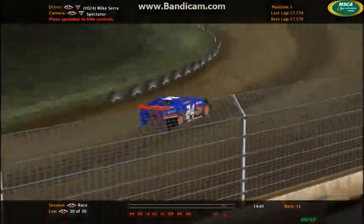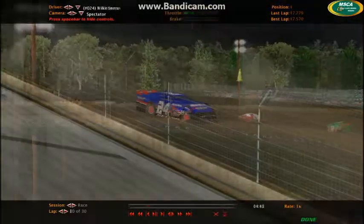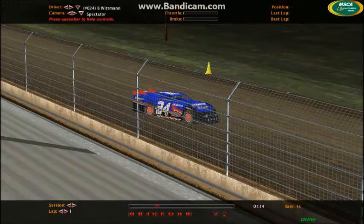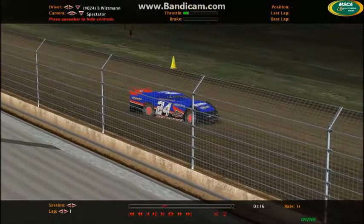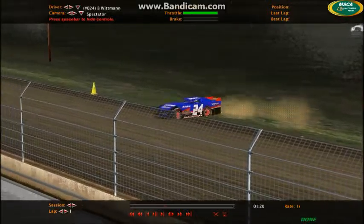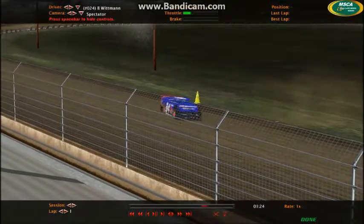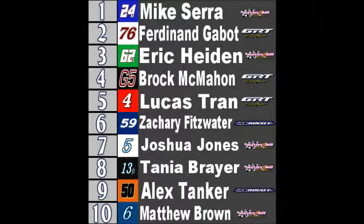Mike Serra is going to come home with the win here at Cedarburg, and it looks like Eric Hyden is going to finish in third. So a nice win by the 24Y. He's going to attempt to do burnouts — we haven't seen a very good burn down in three races so far. Mike Serra attempting to do burnouts, but dirt tracks are not the best for burnouts.